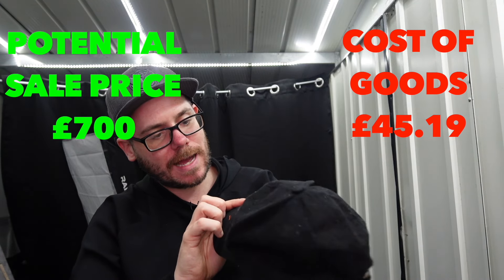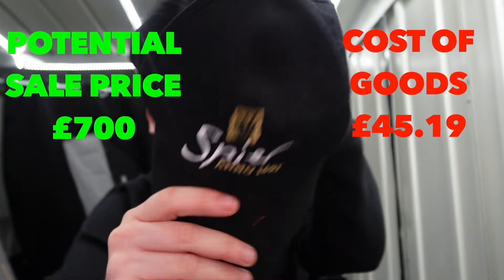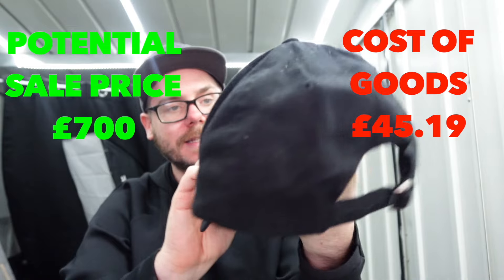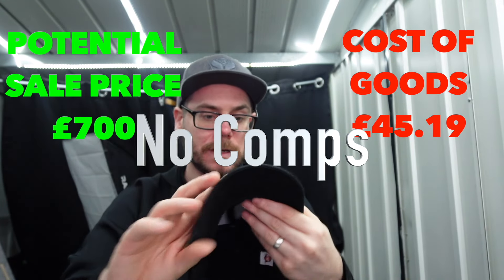We've got a Spire cap. Don't really know what Spire is, to be honest. The tag just says cap on the inside. Don't think that's anything special - I'll need to have a look and see what Spire actually is. Is it a golf resort maybe? Potentially.